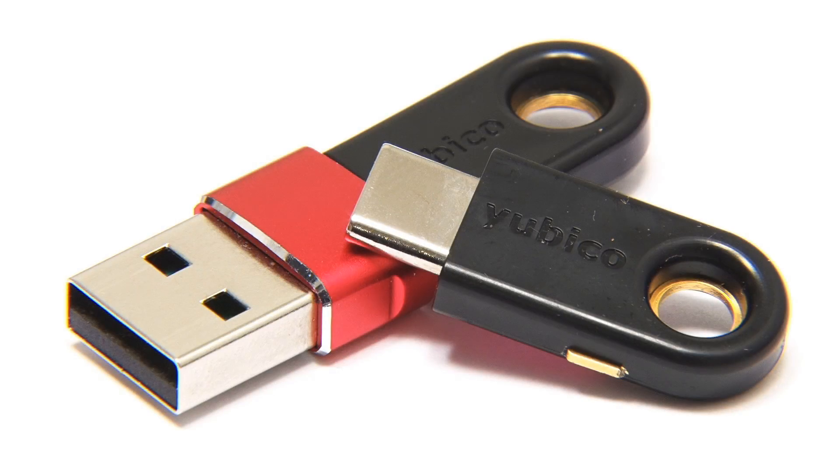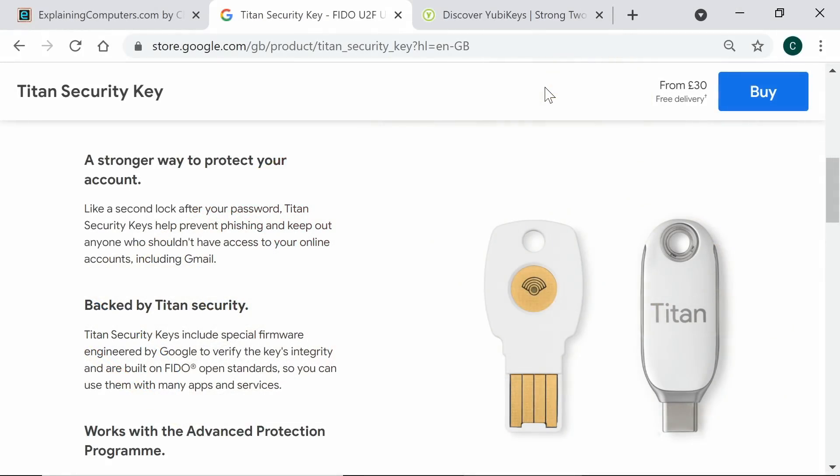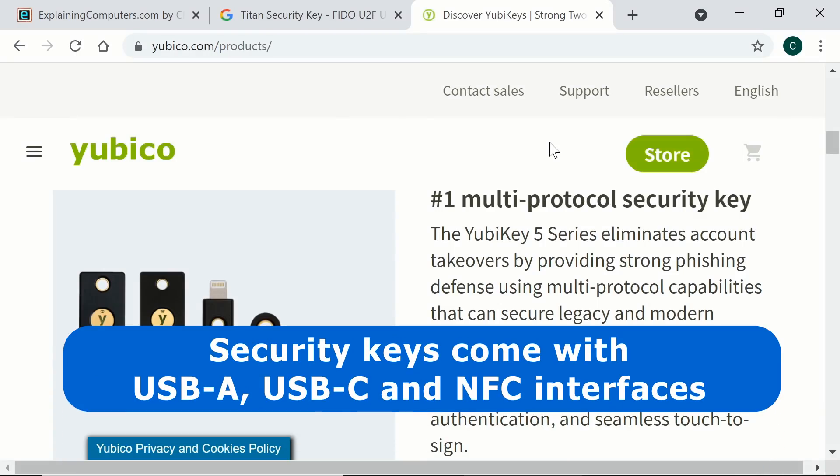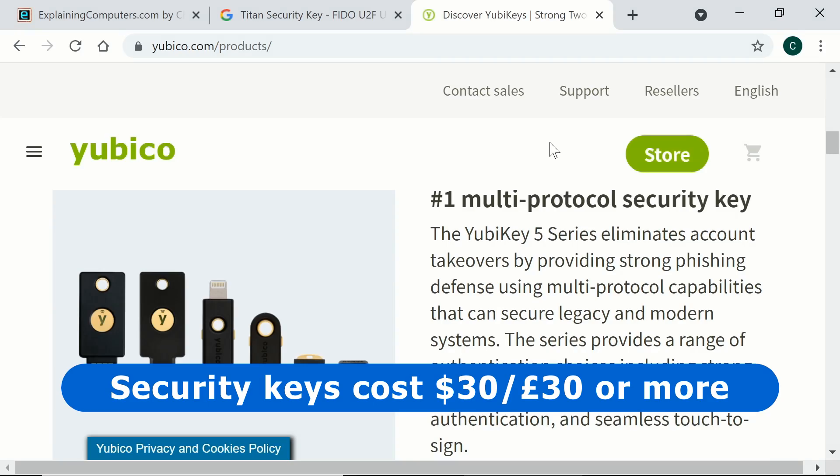Security keys, also known as hardware authentication devices, provide the highest level of login verification available to most users. Several companies sell them, including Google, who have a range called Titan, and Ubico, who are one of the largest manufacturers. Different models come with USB Type-A, USB Type-C, and or a wireless NFC interface, with prices starting at about 30 dollars or 30 pounds.